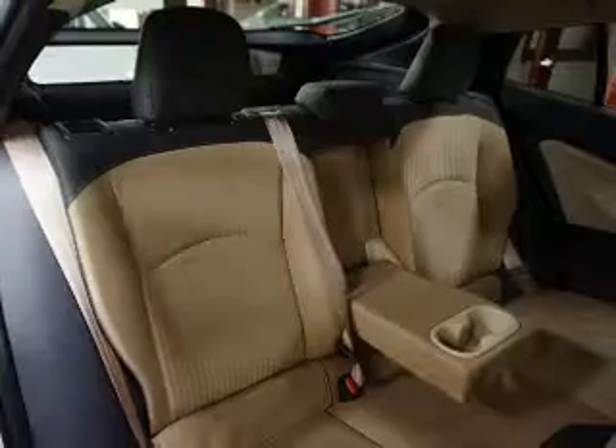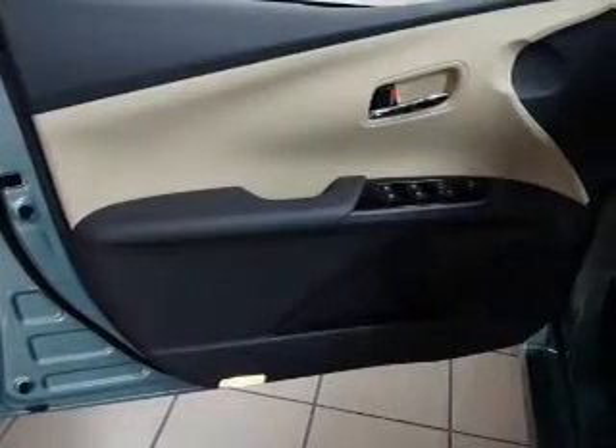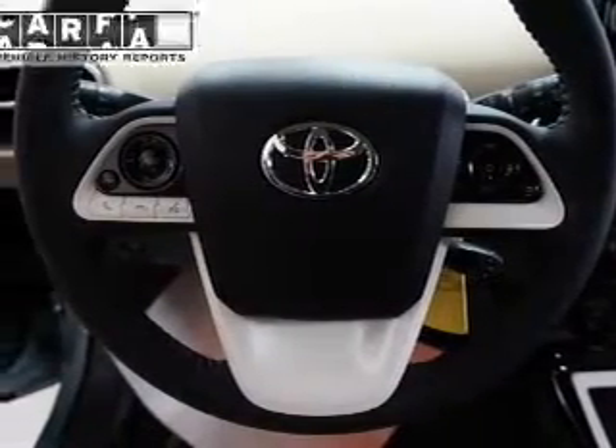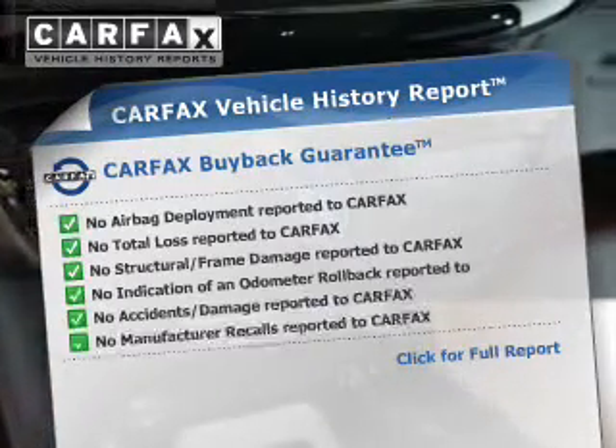Curtain head airbags, side airbags, independent suspension, brake assist, traction control, stability control, a passenger airbag, low tire pressure warning, and anti-lock brakes.